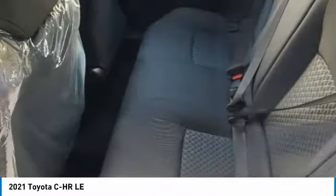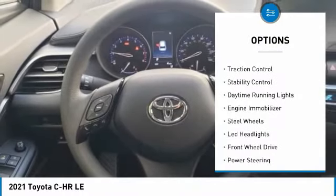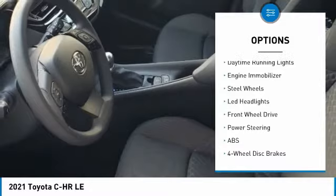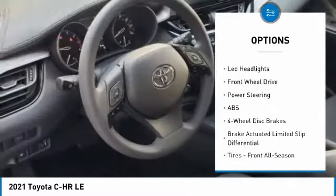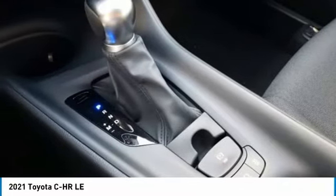Here are some of this vehicle's great options: tire pressure monitor, heated mirrors, rear spoiler, brake assist, traction control, stability control, daytime running lights, engine immobilizer, steel wheels, and LED headlights.